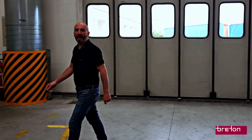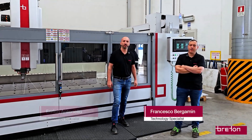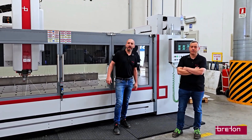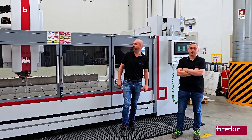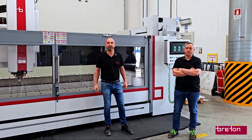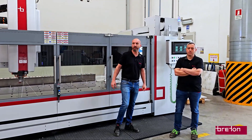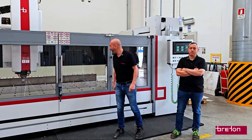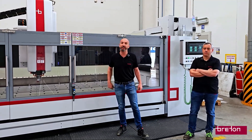Good morning and welcome back to Breton Machine Tour! I'm Enrico Antonello and I'm Francesco Bergami — we are Breton Technologists. Today we're here to explore the performances and the intelligence behind the Breton Forte Flash, equipped in this case with our new Benchmaster software, our patented RoboCup system, and the big game changer: the linear motors.